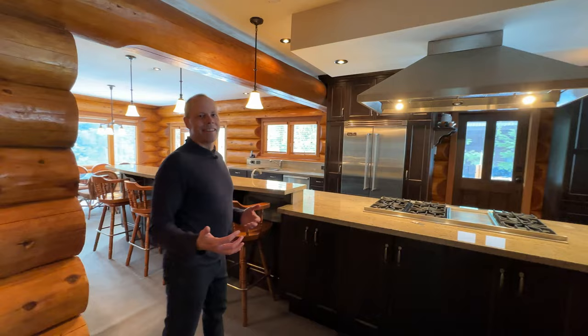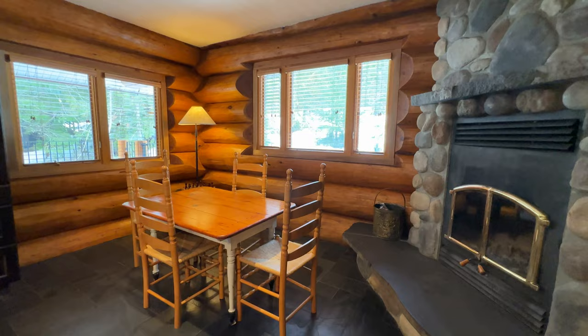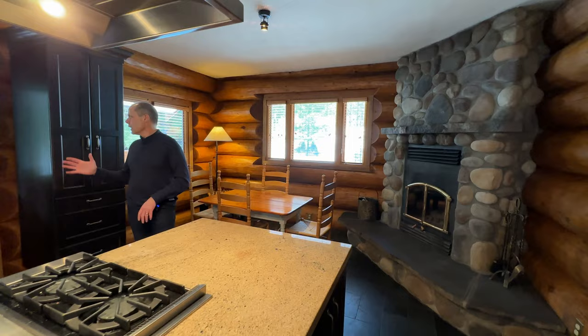Here we've got tons of space for seating. We've got a gourmet kitchen with Viking appliances, and over on this end we have a smaller dining area. There's an airtight fireplace with river rock, which is just great. Out on this side, you've got a brand new deck, and we'll show you that in a minute.